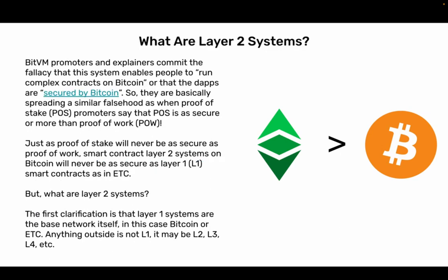What are Layer 2 systems? BitVM promoters and explainers commit the fallacy that this system enables people to run complex contracts on Bitcoin, or that the dApps are secured by Bitcoin. They are basically spreading a similar falsehood as when Proof-of-Stake promoters say that PoS is as secure or more than Proof-of-Work. Just as Proof-of-Stake will never be as secure as Proof-of-Work, smart contract Layer 2 systems on Bitcoin will never be as secure as Layer 1 smart contracts in ETH.